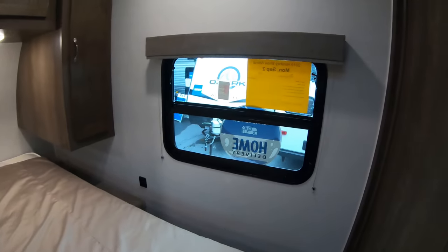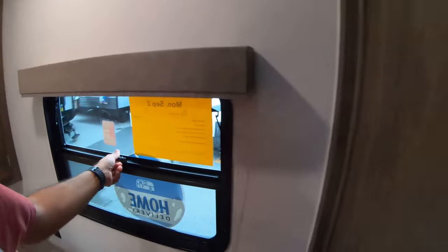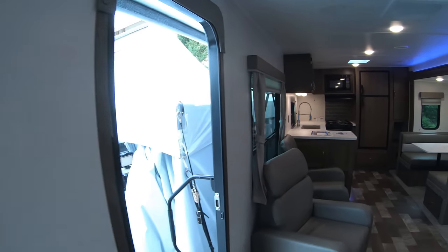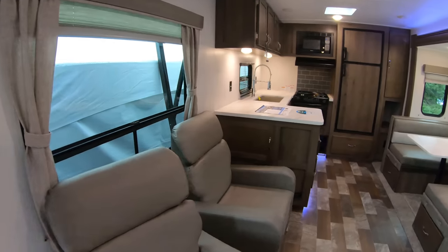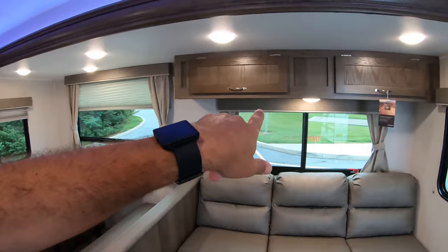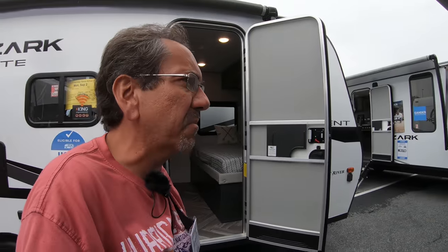Pretty nice bed, emergency exit. It's not an awning-style window. Do you see the trend that a lot of people are moving away from those awning-style windows? These are just regular windows that lift up. And that one is another emergency exit there. It's starting to rain here in Hershey, Pennsylvania — going to be one of those days where it rains, stops, and rains again.